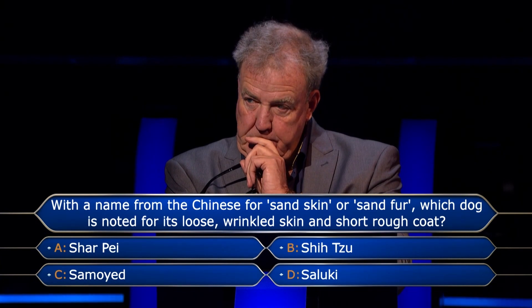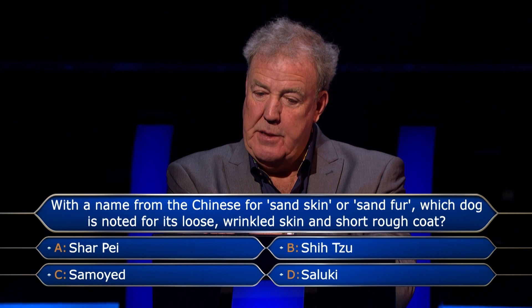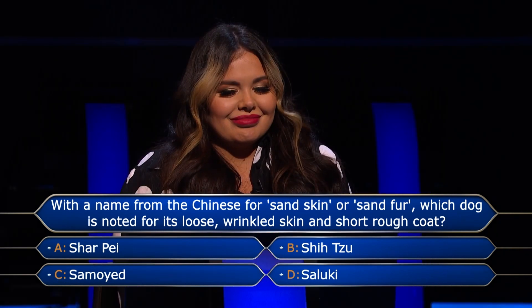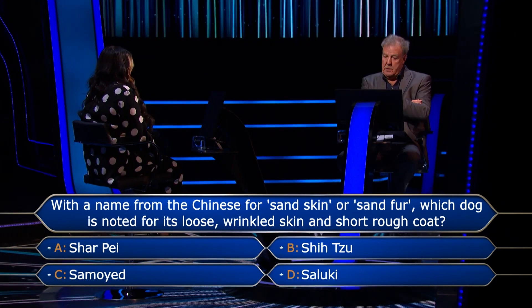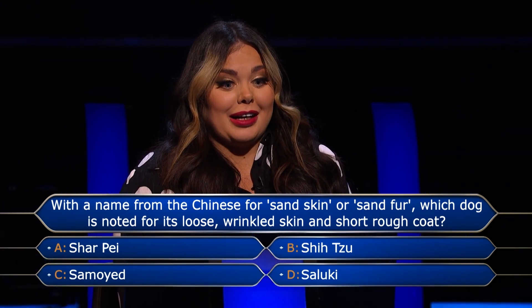Dog fan? I actually own a Shih Tzu called Harry. Has it got loose, wrinkled skin and a short, rough coat? No. So I can rule Shih Tzu out?